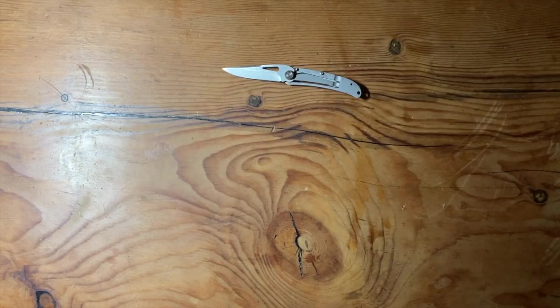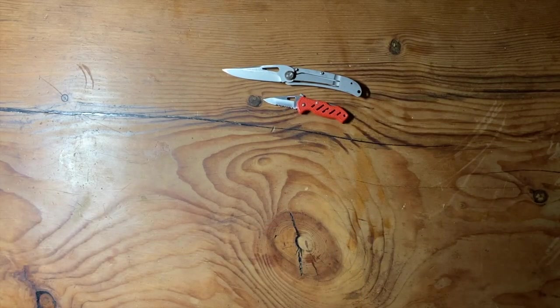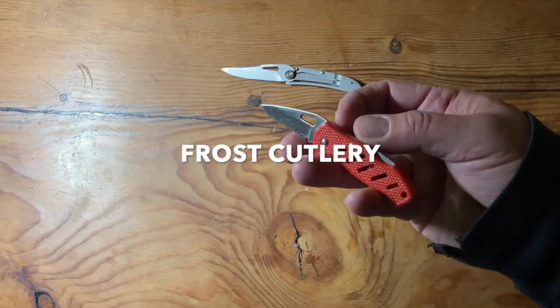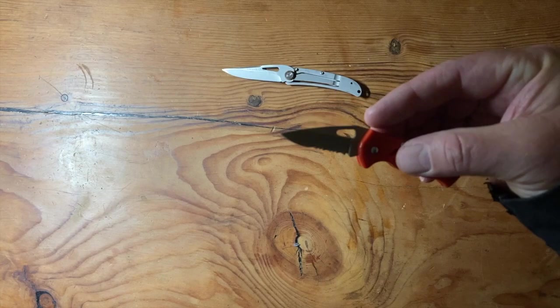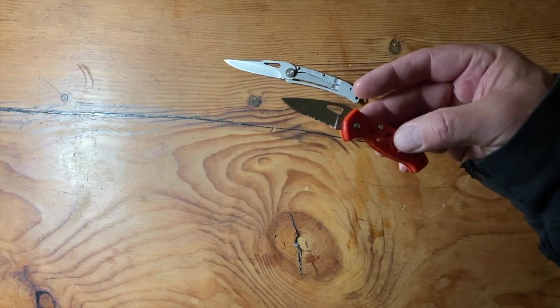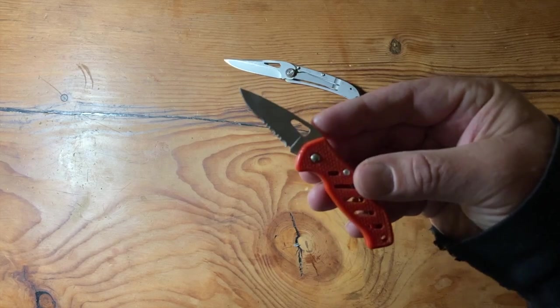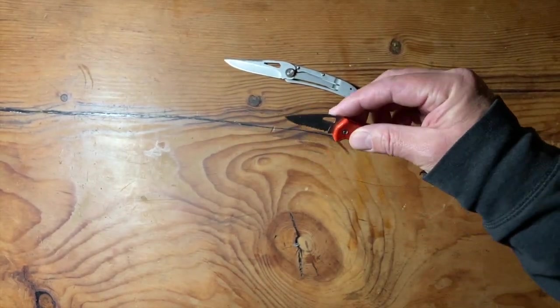From there I kind of had these little guys. Gas station knives are usually like two bucks or something at a gas station. But this knife has come in useful so many times. Especially this little guy right here — I would just keep it in my truck and use it for any sort of little cutting task I needed.